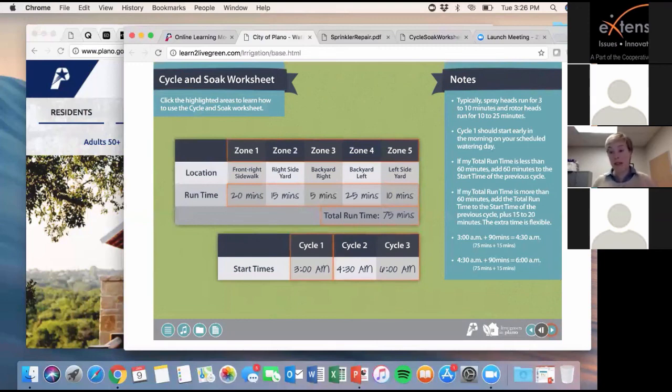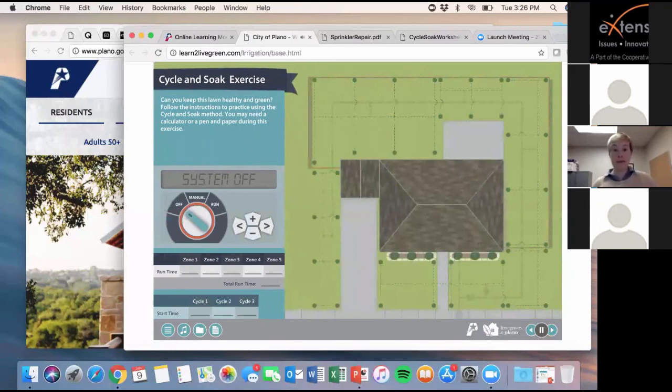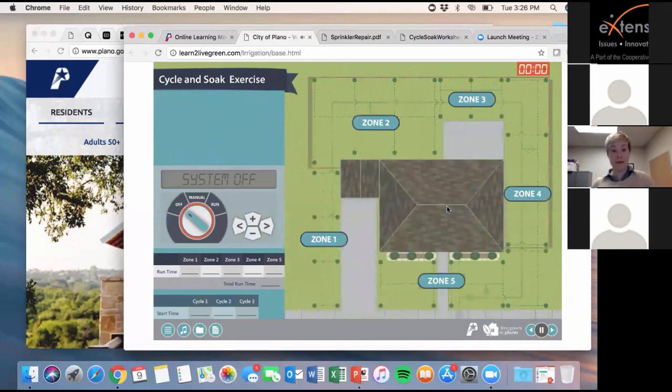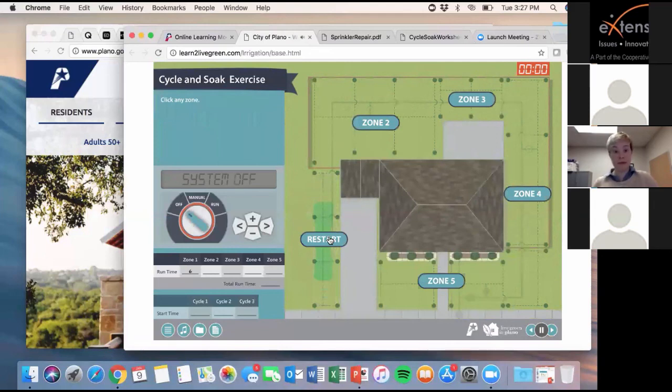The next section has an interactive pretend irrigation controller that you practice setting. You look at your pretend yard and see if there's runoff and create cycle start times based on your observations. Let's find the run time for zone one together — you can keep track using the timer in the corner. Choose zone one and click it. You can see the minutes in the top right corner. Once you see water pooling or running off the yard, click stop to turn off the sprinkler. The run time is added to the cycle and soak worksheet. Now repeat the steps for your remaining zones.